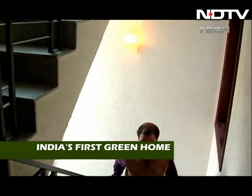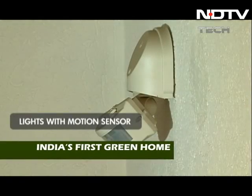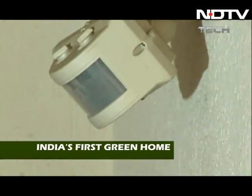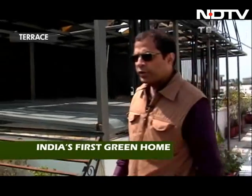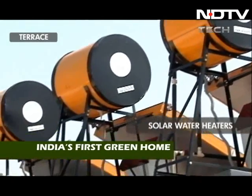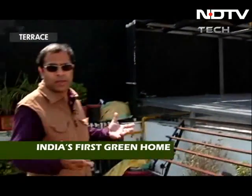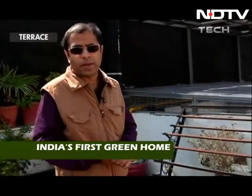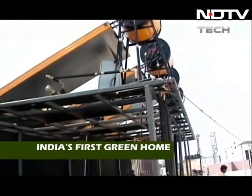As I was walking up the stairs, this light came on because a motion sensor detected that I was coming up and switched it on. The moment I walk away, after a minute, that light is going to switch off. This is the set of solar water heaters which are heating up the water for Green One. There are no geysers in the house — it just heats the water. When there's not enough sunlight, there is a booster heater inside. This set of panels, one for each floor, handles the water heating.